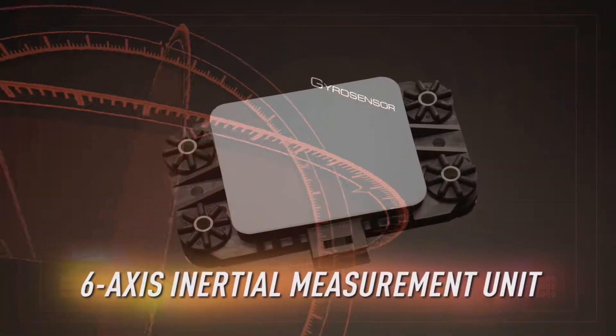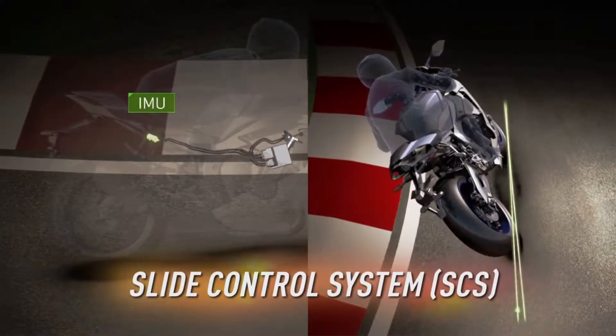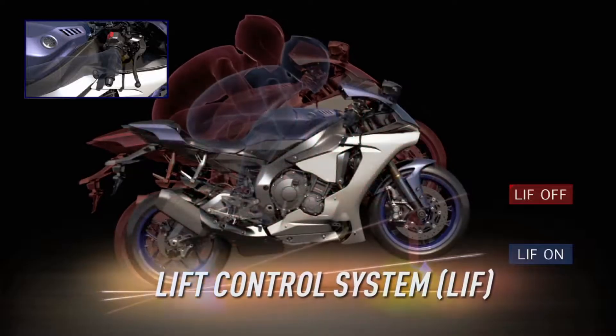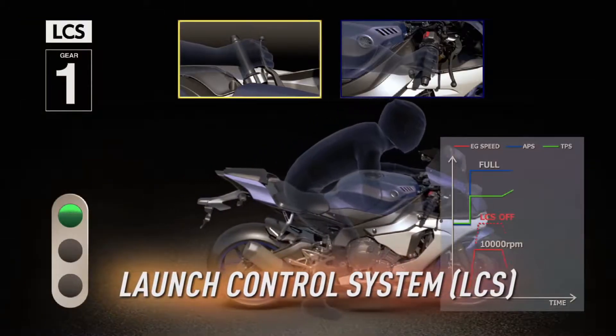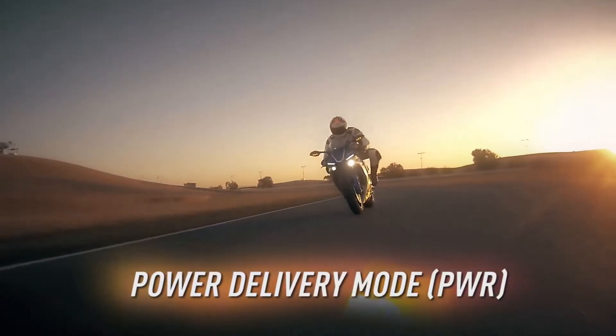The R1 also features the most advanced MotoGP-inspired electronics package ever offered on a motorcycle — a full suite of interrelated technologies enabling the rider to enjoy the fullest range of performance with greater comfort, control, and ease of operation.